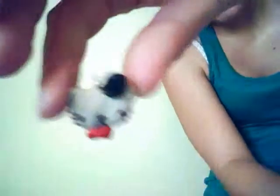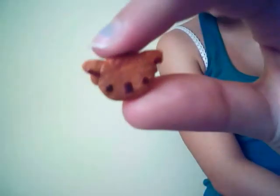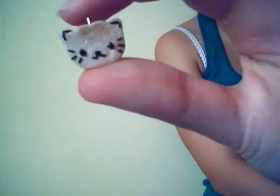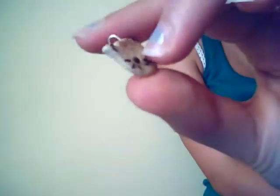I have this kawaii vintage cat with a hat and a bow. Then I have a koala little cookie. I have my favorite cookie — it's a cat and all the details are with clay as well. I have this bunny cookie.